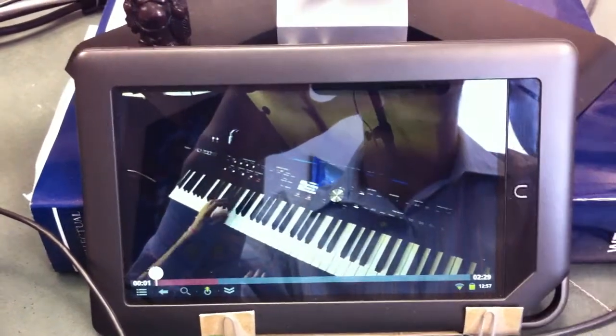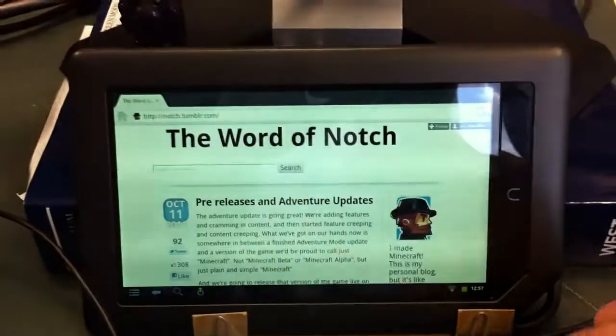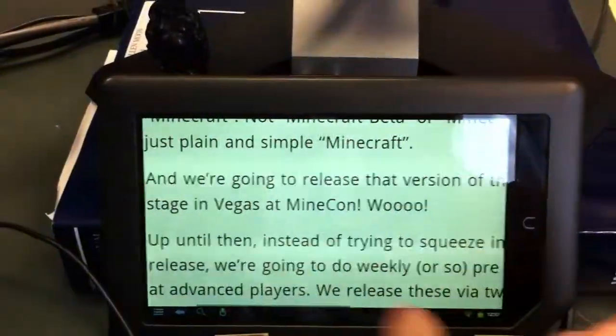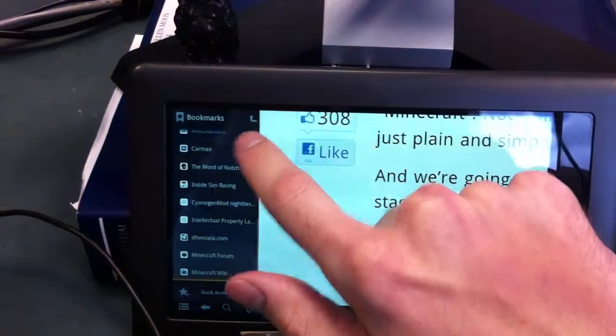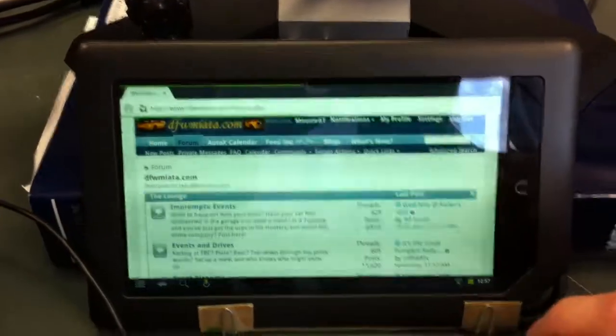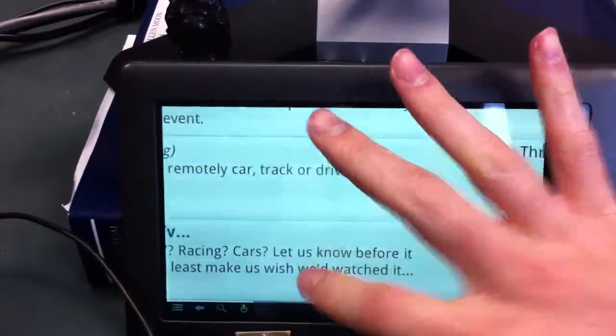YouTube works great. Web browser — it's nice and smooth. Pinch to zoom just like you would expect. If you want to pull up your web links, you just drag it over. I can open DFW Miata, browse the forum. It's nice and smooth. Pinch to zoom.